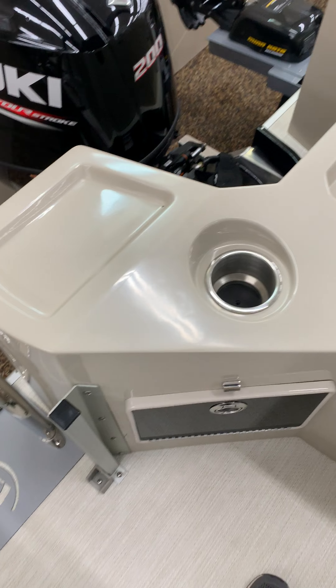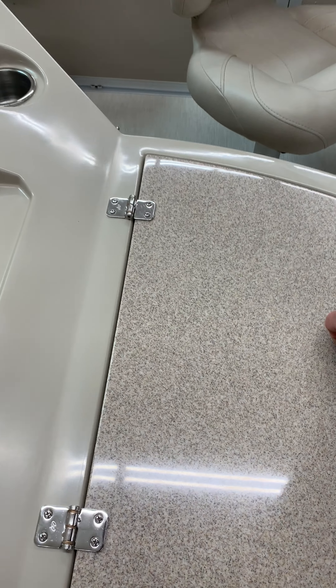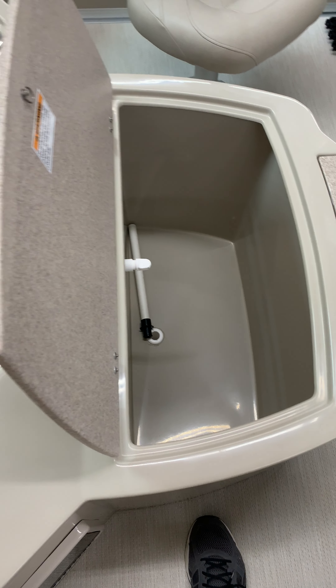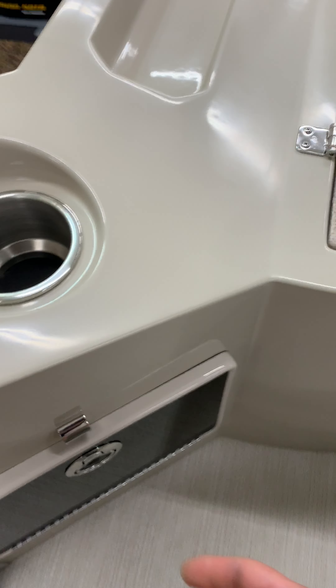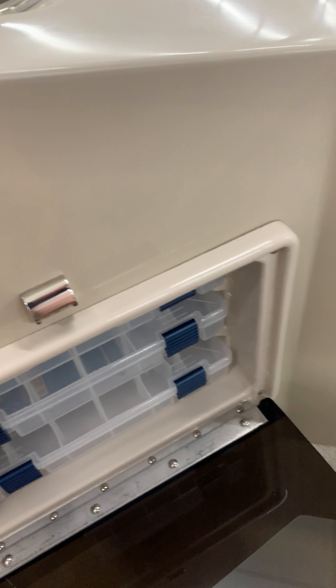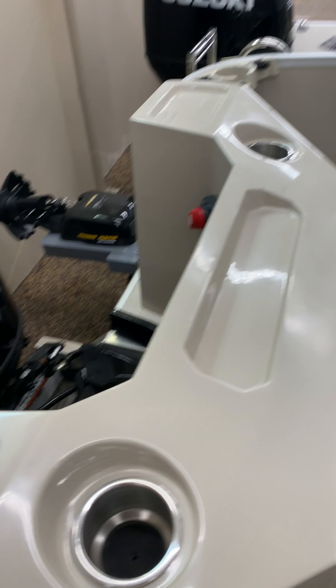Things I like about it: tackle storage inside here, large livewell — big enough to put some fish in. Rod holders over there and here. Here's that tackle storage. These are little lights and cup holders.